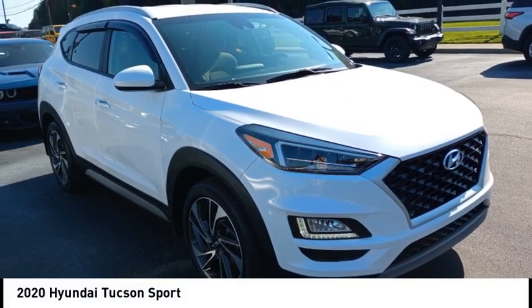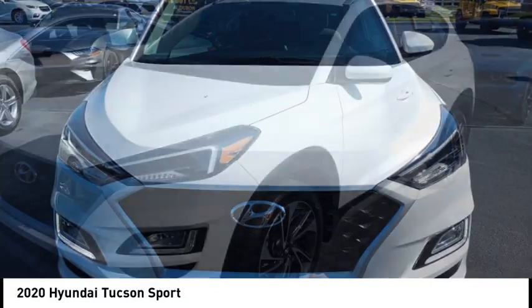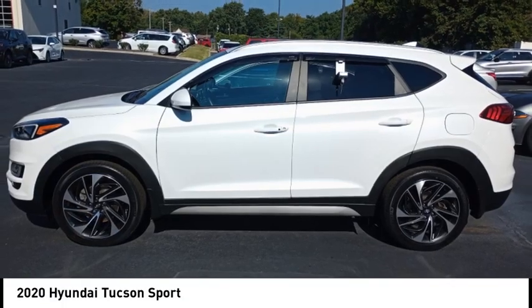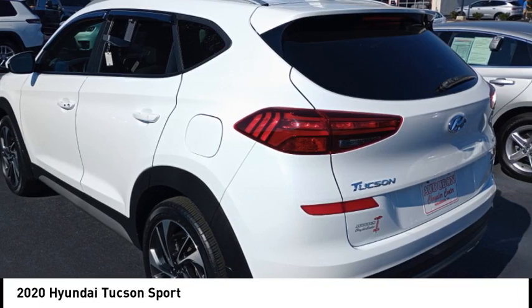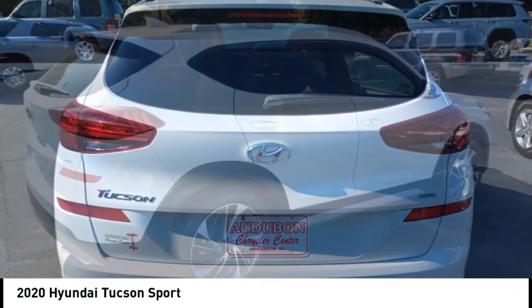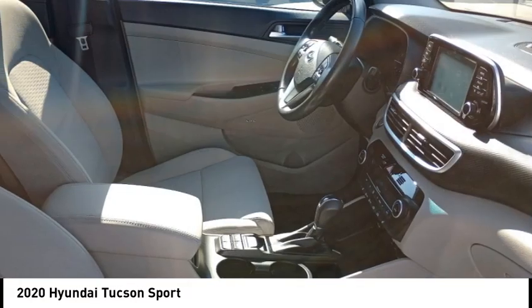Stop by and take a look at the 2020 Hyundai Tucson. The Hyundai Tucson is Hyundai's first CUV to be designed in Europe. Tucson takes the boxy utility vehicle and transforms it with glowing curves, graceful lines, and style to spare — it's the future of the crossover. This vehicle has less than 25,000 miles.